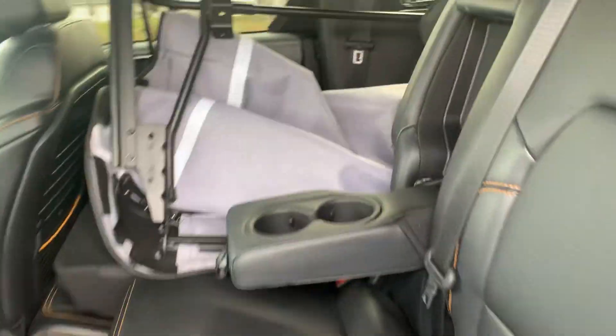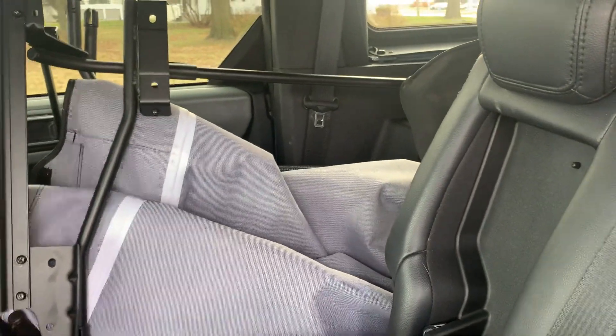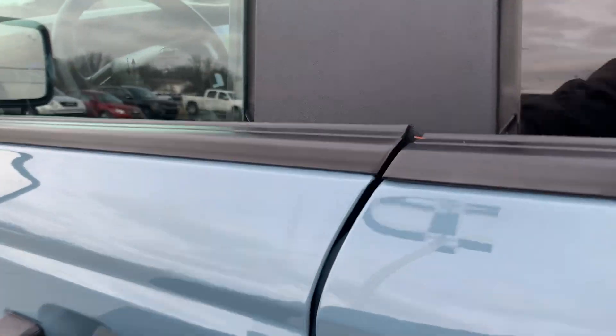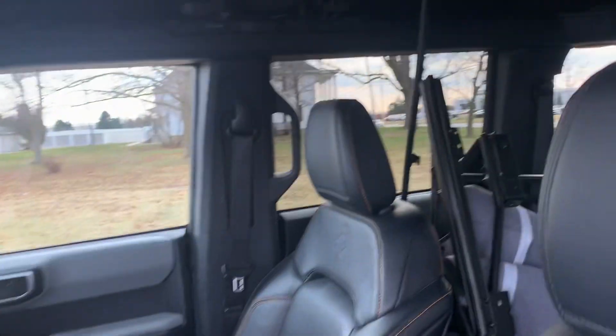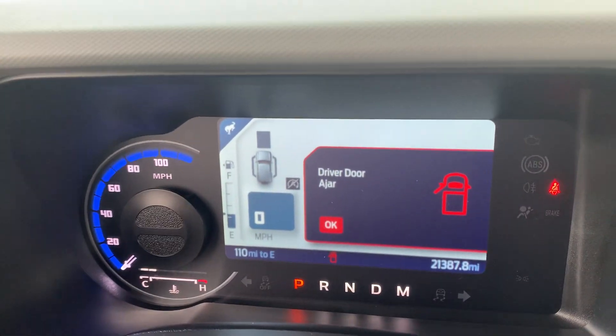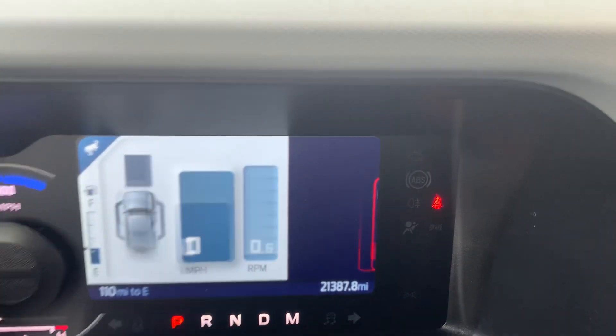Back seats are in good shape. It does come with the soft top. Front seats look good. It's got almost 21,400 miles on it.